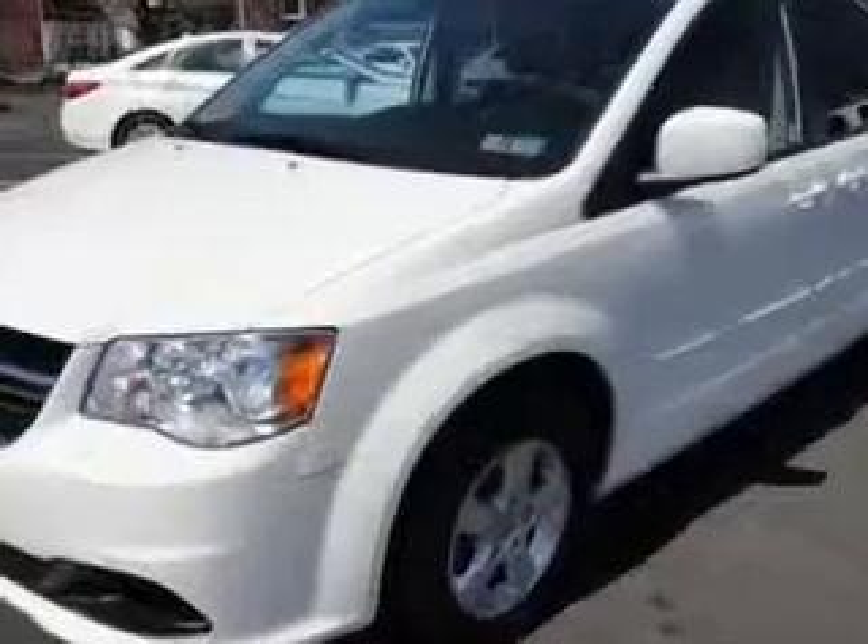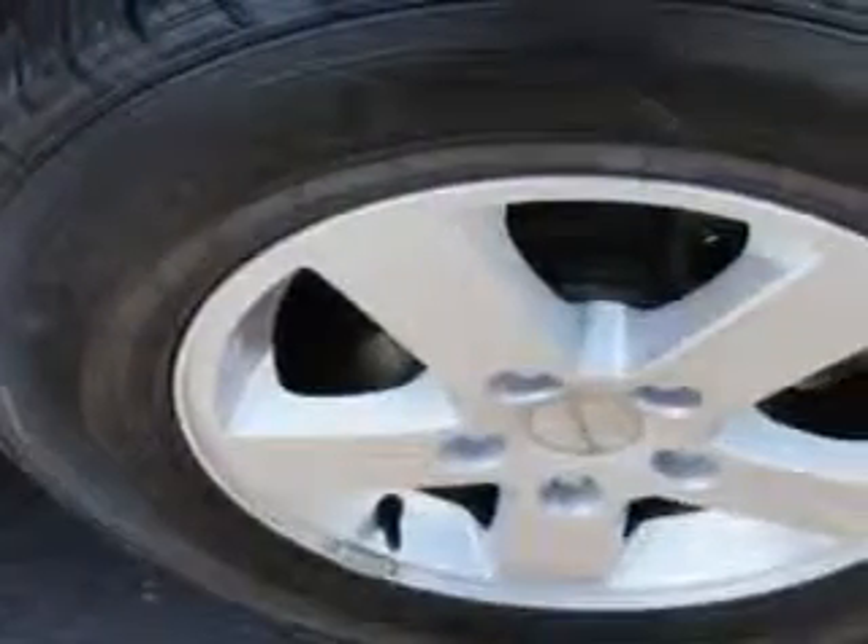Enjoy this utility van with features like power sliding doors, alloy wheels, keyless entry system, heated outside mirrors, touring suspension, and much more.